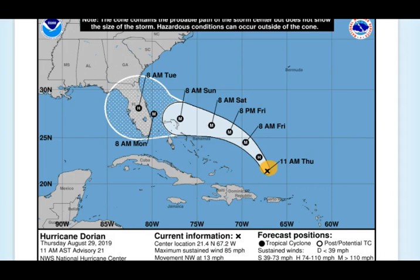Tropical storm conditions are going to remain even when it gets up into Georgia — it could still be a hurricane, I'm not saying it won't be. And as it moves through the Carolinas and out through the Outer Banks, that's a possibility. You can see the cone has moved greatly at this time, so we've got to keep our eyes on it.